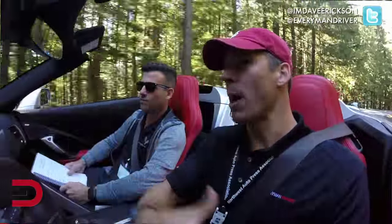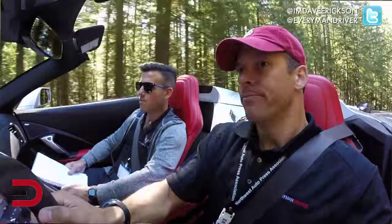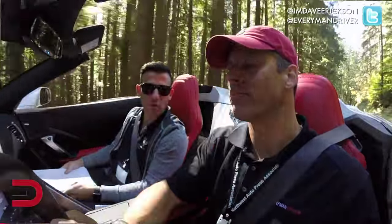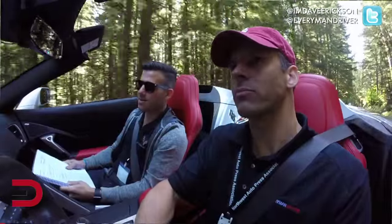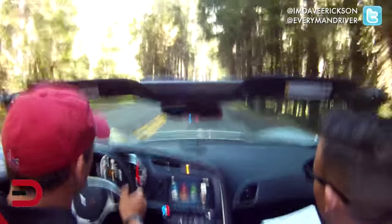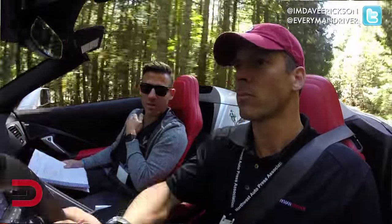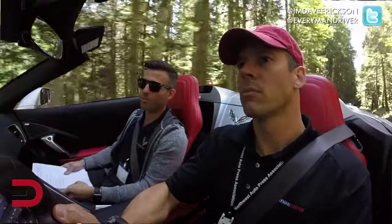The value proposition behind this vehicle is remarkable — you get a very top-notch performance car that is both comfortable to drive on regular roads but also fully capable on the track, at an affordable price. Starting at $54,000, there's nothing else like it. It's unmatched in terms of value.